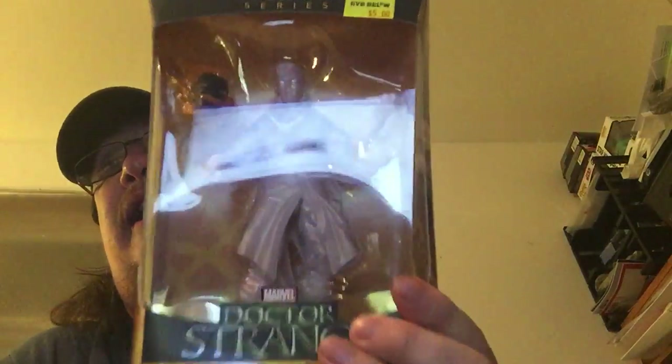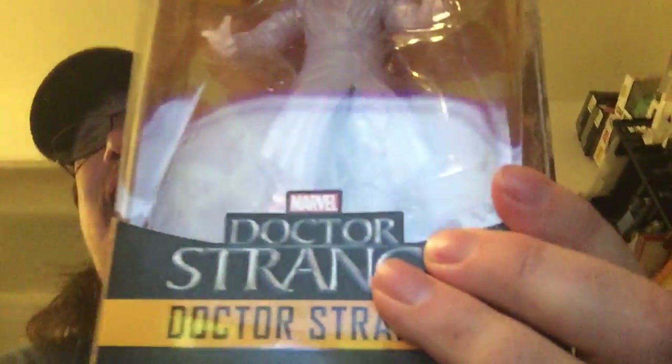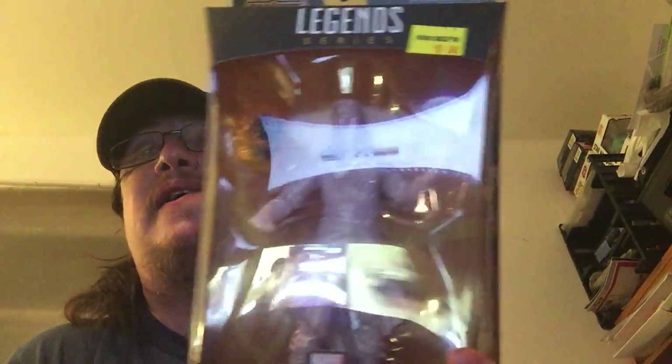Reading the syndicate page, people were talking about Five Below getting the Dr. Strange wave — that's the wave I'm trying to complete. I didn't have very good luck. They had gotten a box yesterday, opened it, and it was a case entirely of this one figure. I was going to try to check out another Five Below, but I haven't gotten there yet.